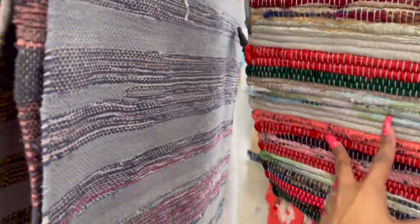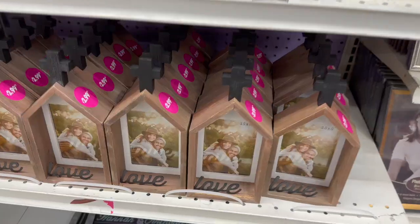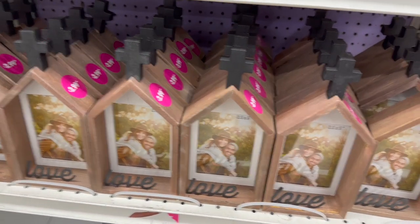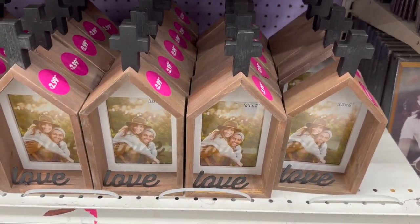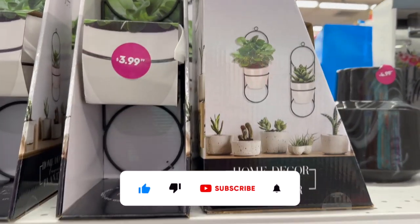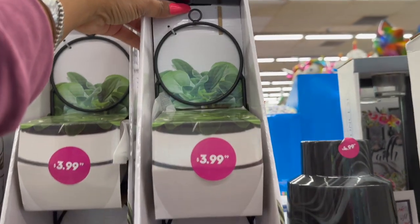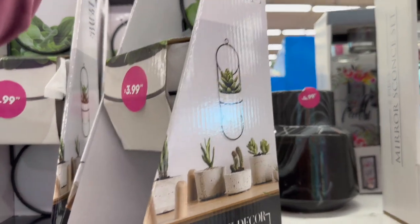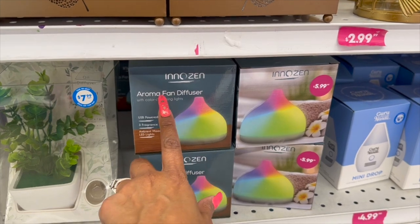These little shadow box picture frames look new — they say 'Love' and are $2.99. This also looks new by Sheffield Home — it's a home decor hanging planter for $3.99, and it's actually kind of cute.